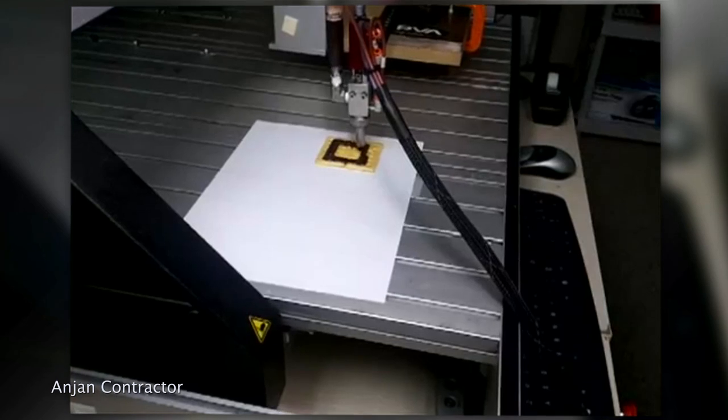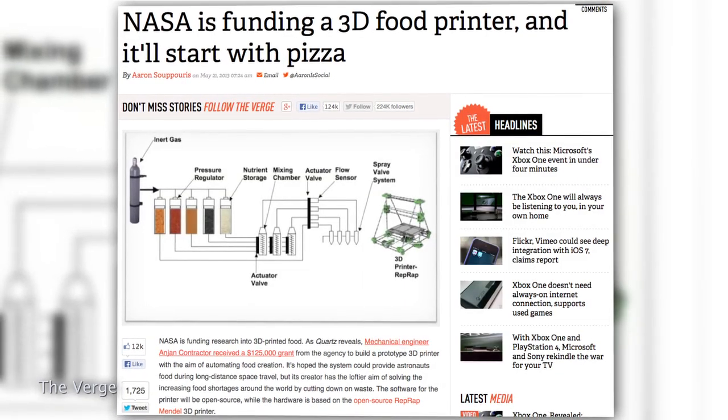Contractor has already created a chocolate printer, which serves as a prototype for the pizza printer he is tasked with building. And pizza, he says, is a natural choice for 3D printing because it's built in layers.